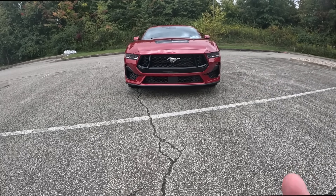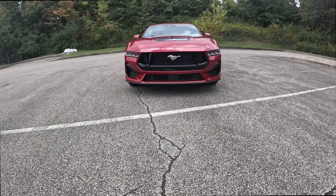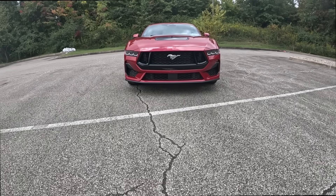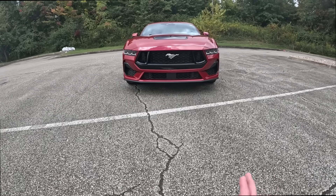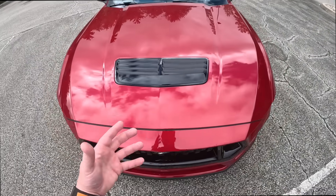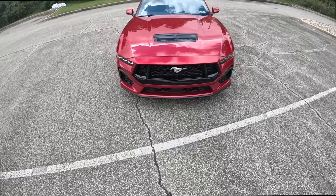So we're just going to start with a quick little walk around and take a look at the new styling. As you can see the front is fully redesigned. In my opinion it looks way better than the previous generation — it's very aggressive. We have a hood scoop here which in my opinion goes really well with the rapid red color. The red and the black accents look great.